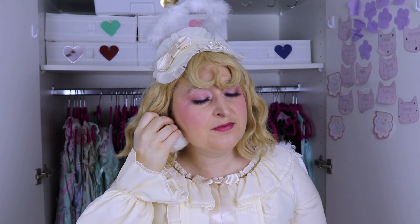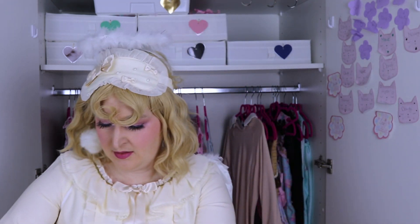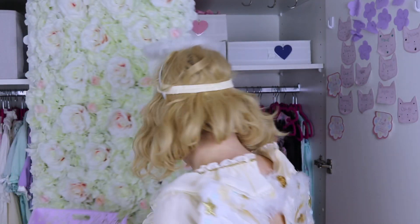Technically I would go without any accessory, but it's still a coord so I still want to do some. I found these pom-pom earrings that are fluffy like the wings and the halo — like a cloud maybe. I think it works with pyjama and I'm basically done here.